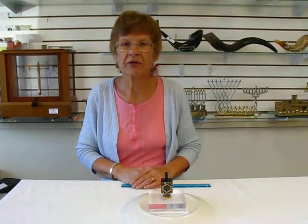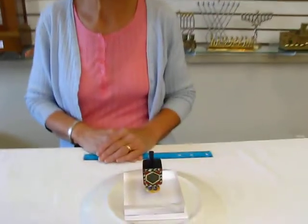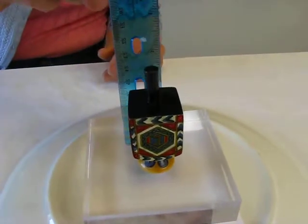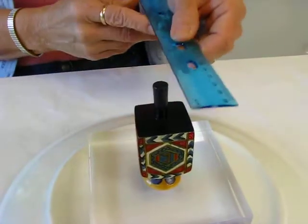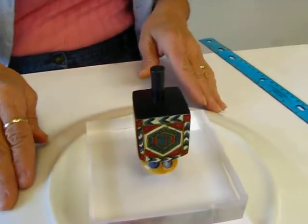Hi, it's Hav at Erin's Jewish Books and Judaica in the holy city of Denver, and I have a hand-painted wooden dreidel. This wooden dreidel is approximately three inches high in the stand. It's an inch and a fourth by an inch and a fourth. And as I said, it is hand-painted.